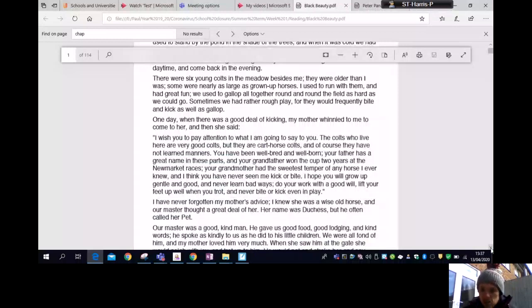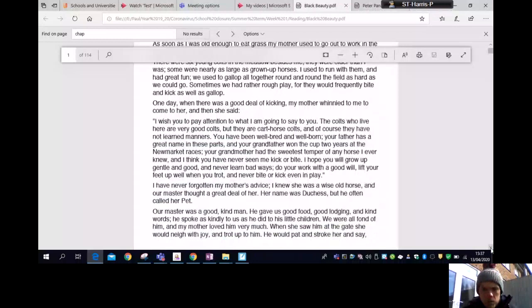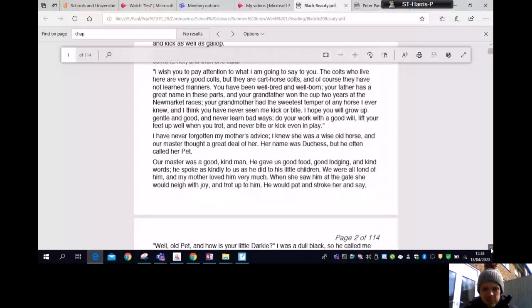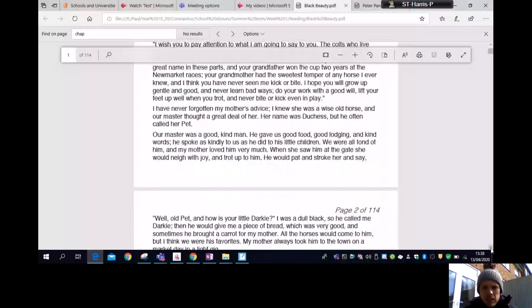'Your grandmother had the sweetest temper of any horse I ever knew, and I think you have never seen me kick or bite. I hope you will grow up gentle and good and never learn bad ways. Do your work with a good will, lift your feet up well when you trot, and never bite or kick even in play.' I have never forgotten my mother's advice. Her name was Duchess, but our master often called her Pet. Our master was a good kind man — he gave us good food, good lodging, and kind words, and treated us as kindly as he did his little children.